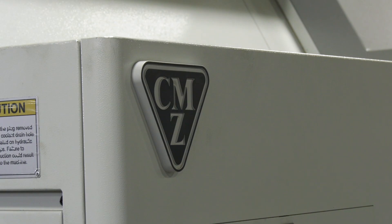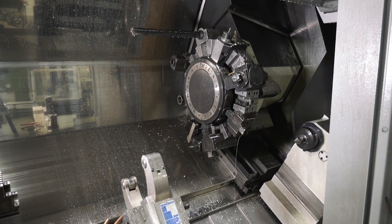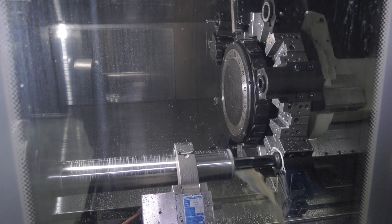It must have been quite some decision because there's a lot of these types of machines available in the marketplace. What points pushed you in the direction of ordering this brand? The main reason was the travelling steady on a separate slideway, which allows us to machine long, slender parts.